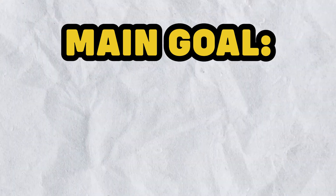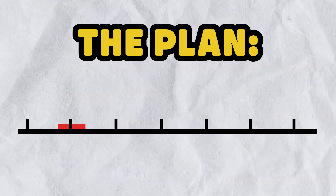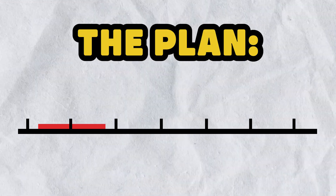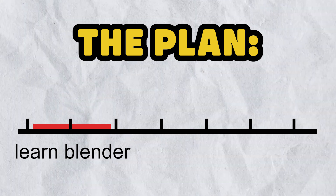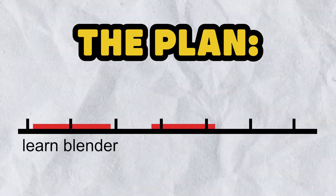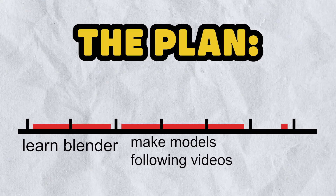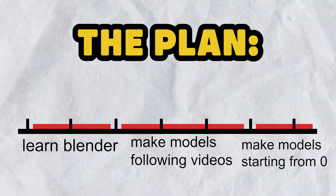The main goal of this challenge is to make at least 6 models in 7 days. And the plan is this: the first 2 days, I will focus on watching a tutorial series on how to learn Blender — the software I use to make models. Then on Wednesday, Tuesday and Friday, I will create 3 models following some videos. And finally, in the last 2 days, I will create 2 models starting from zero, just using my skills and my creativity. So yeah, it's going to be a really fun week. Good luck to me.